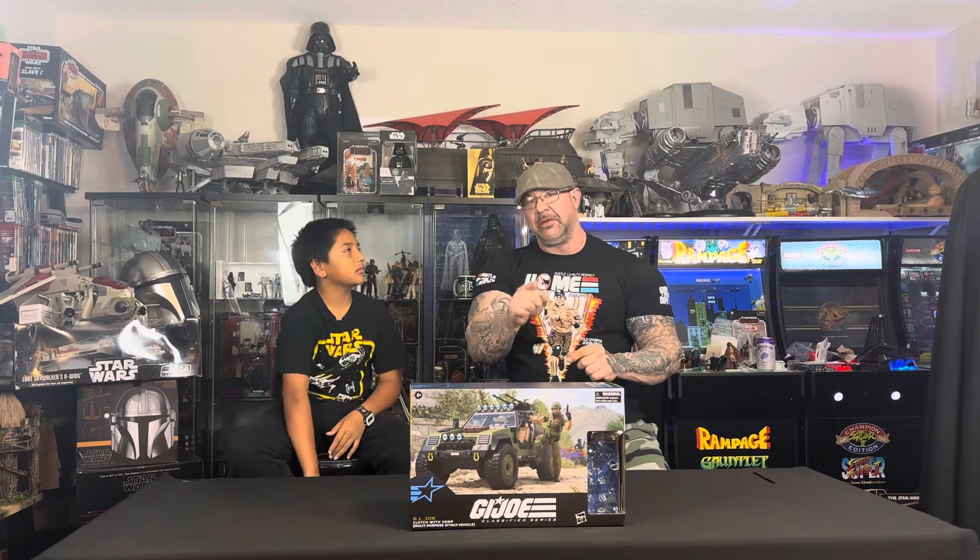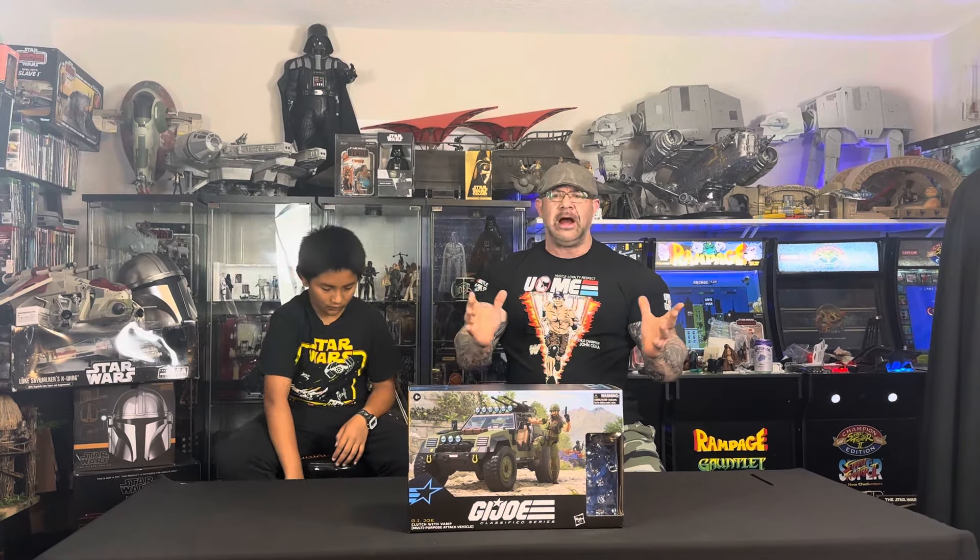G.I. Joe Classified Vamp with Clutch. So this was a pre-order deal on Hasbro Pulse. I missed out and had to get it on the secondary market on eBay because I didn't want to wait. I'm sure they're going to make more, guys. So if you don't got one now, calm down. I'm absolutely sure they're going to reissue this thing. Pretty cool set, guys. Let's get right into it.